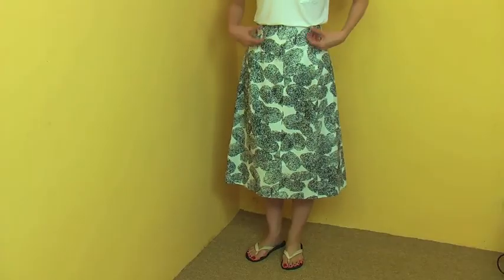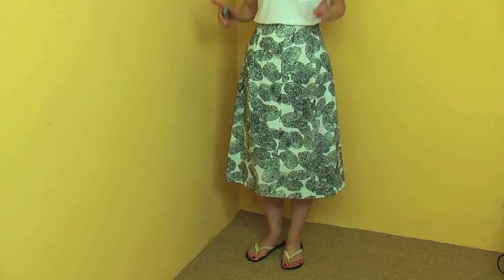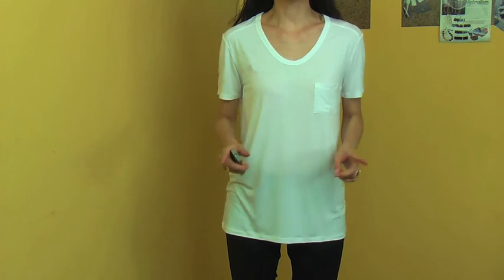Now I'm wearing this skirt with a t-shirt for a very relaxed and casual look. The t-shirt is quite a smart design so it gives a smart casual look. With flip-flops, the skirt, and a white t-shirt, you can make a perfectly feminine and smart casual look.